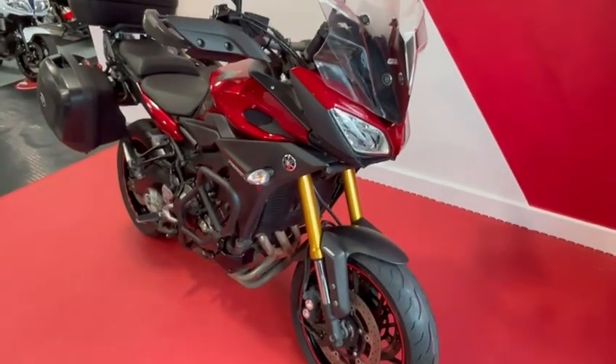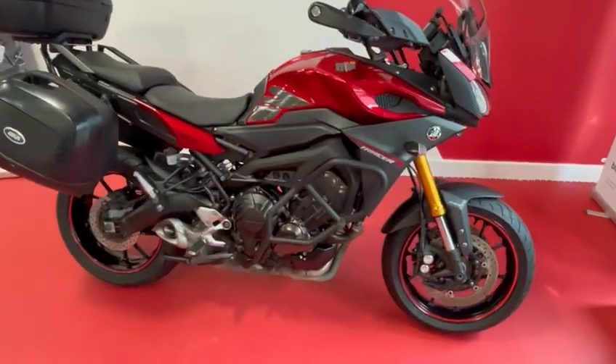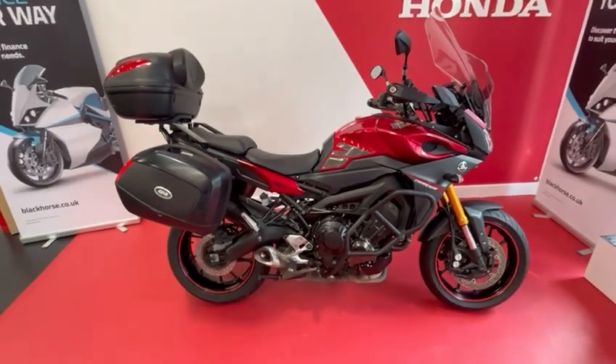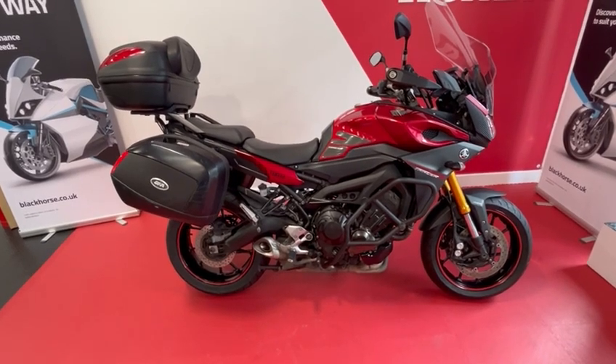Very popular sports tourer. This bike's just been fitted with brand new tyres. As always it will leave ourselves with a full PDI service and fresh MOT if required.